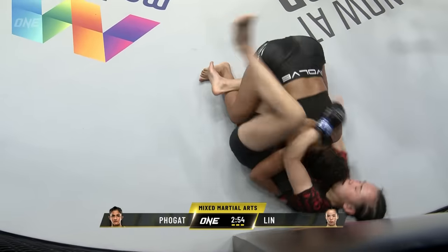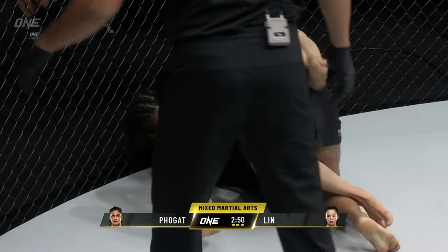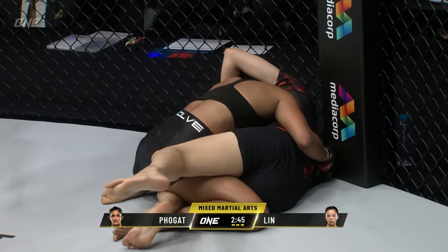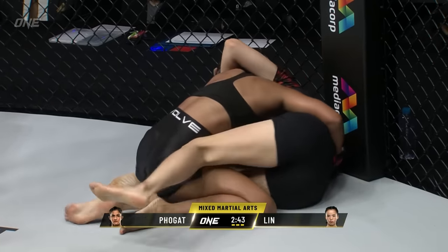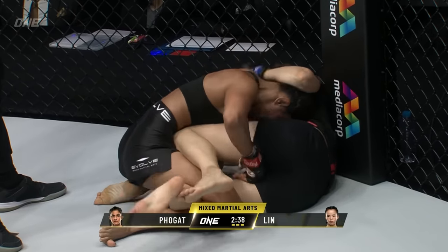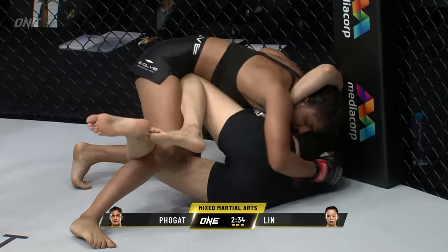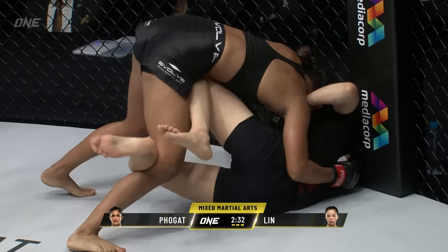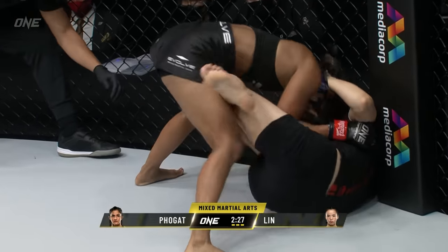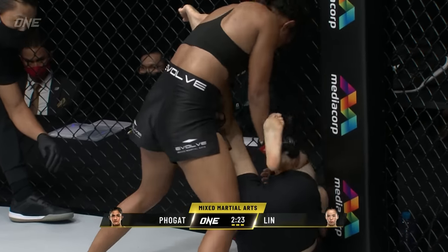Under three minutes remaining after a very good second five minutes from Ritu Fulgat — we're now in the final five minutes with Ritu once again in control. There's got to be some urgency here from Lin. She's still got two and a half minutes to put in some work, she still has a chance in this matchup. But once Ritu gets you down, it is really hard to get her off of you.